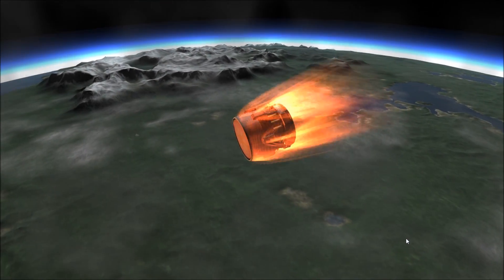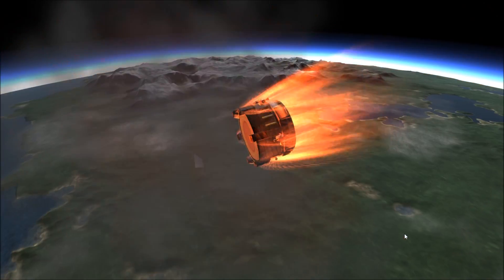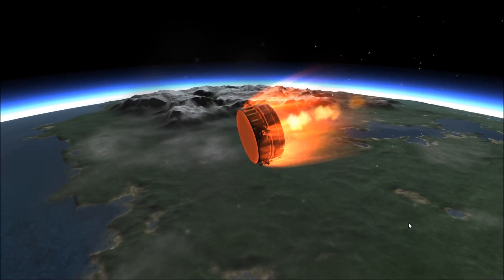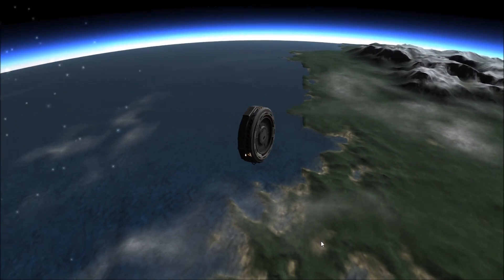Now Bill will let us continue with the Gateway Project, but we can't send up the Destiny Module next even though that's supposed to be next. We need to send up some containers to bring down some trash and de-orbit it. We also need to investigate the anomalies, so let's look at our options for how we can de-orbit our trash.